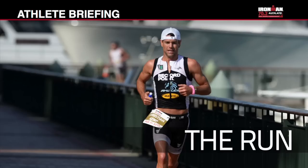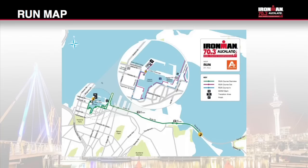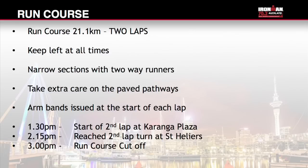The run course is 21.1km, two laps. Due to the uniqueness of this course there are a number of places where the course is narrow with two-way runners — please keep to the left and be aware of those around you. Take extra care on the paved pathways, particularly if wet. The run course is two laps around the Viaduct Harbour out to the turnaround on Tāmaki Drive. You will be issued with an armband at 500m into the start of each lap. The run course finish cut-off time is 3pm. Intermediate cut-offs: 1.30pm athletes must have started the second lap at Karanga Plaza; 2.15pm athletes must have reached the run turn on Tāmaki Drive for the second time. Any athletes who have not passed these points will be withdrawn and assisted back to transition by an official vehicle.